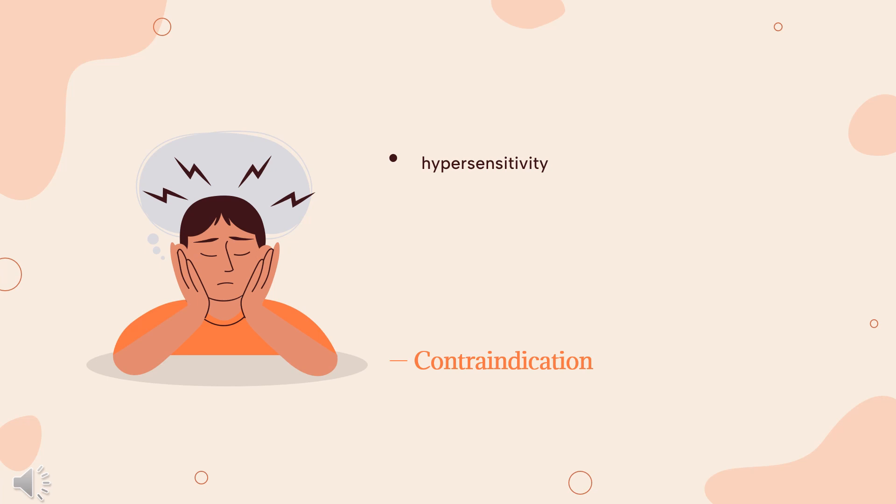Contraindication. Donepezil is contraindicated for patients with a known hypersensitivity to Donepezil hydrochloride or piperidine derivatives. Donepezil and other cholinomimetic agents have the potential to trigger seizures. Therefore, clinicians should be cautious when prescribing it to patients with a history of seizure disorder.